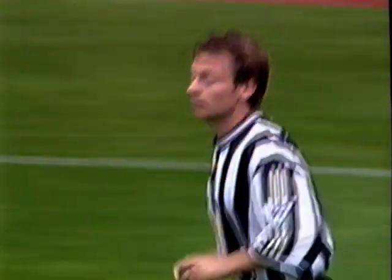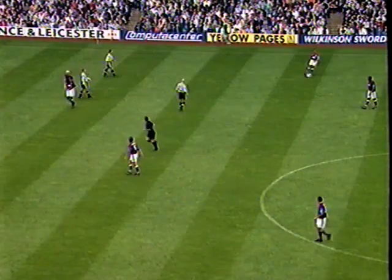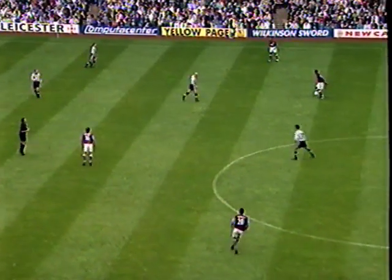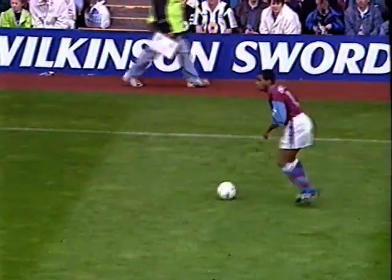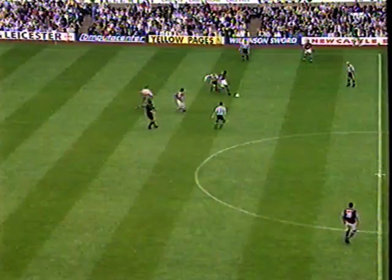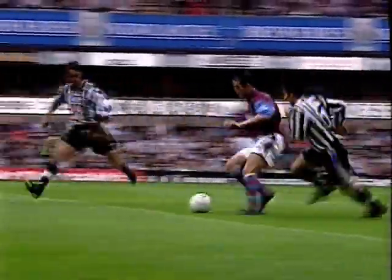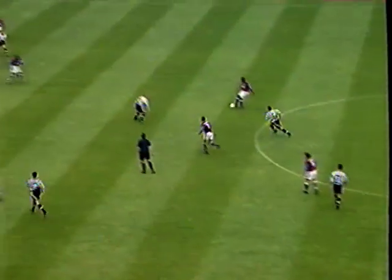Newcastle will also be hoping to avoid any mishaps with the match in Croatia on Wednesday next. They lead 2-1 in that qualifying tie for the Champions League with all its bountiful riches. They would go into the UEFA Cup if they were to lose that, by the way — so Europe beckons both teams, come what may.